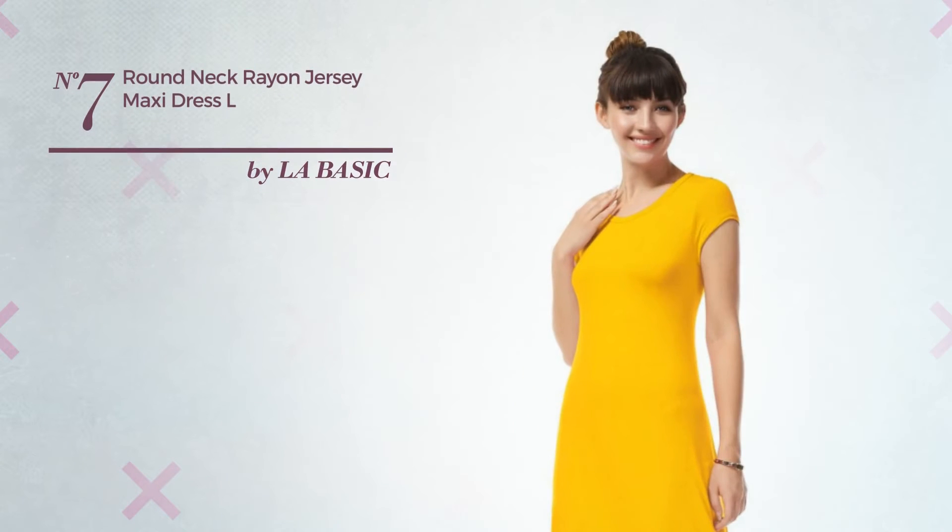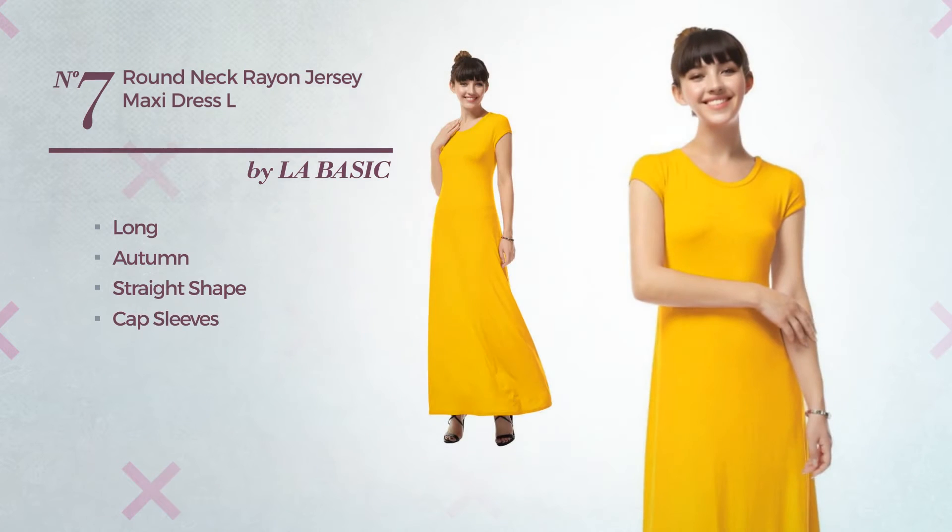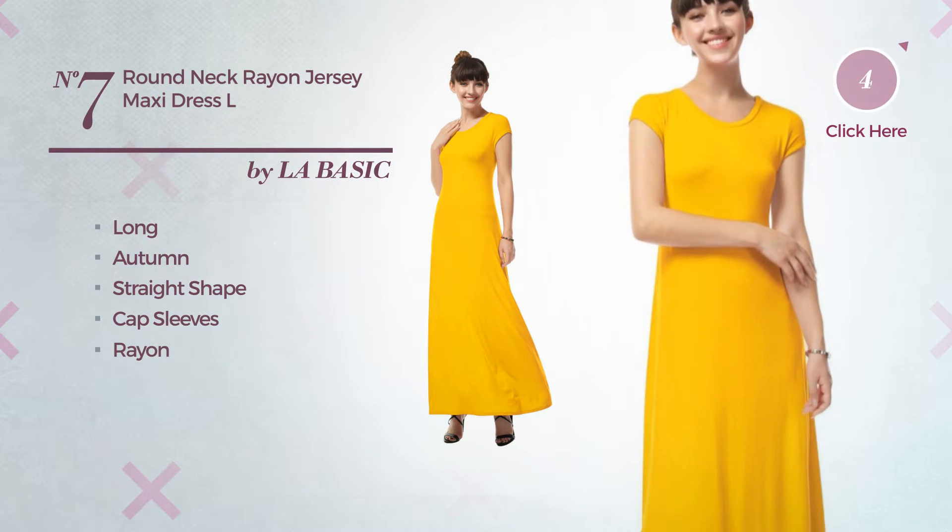Number 7: a graceful long autumn straight dress. Featuring cap sleeves, produced with soft rayon. Available only in this color.